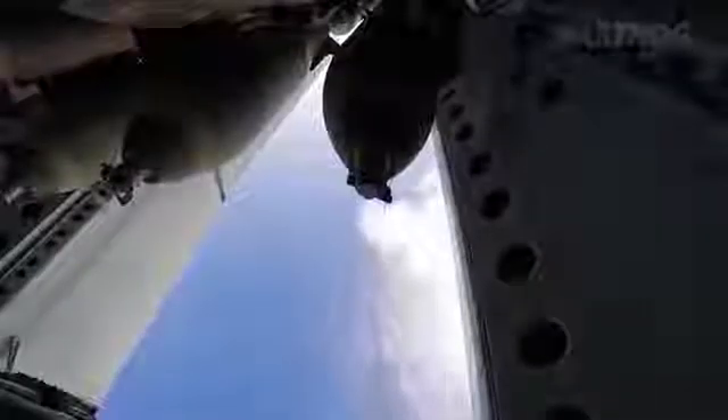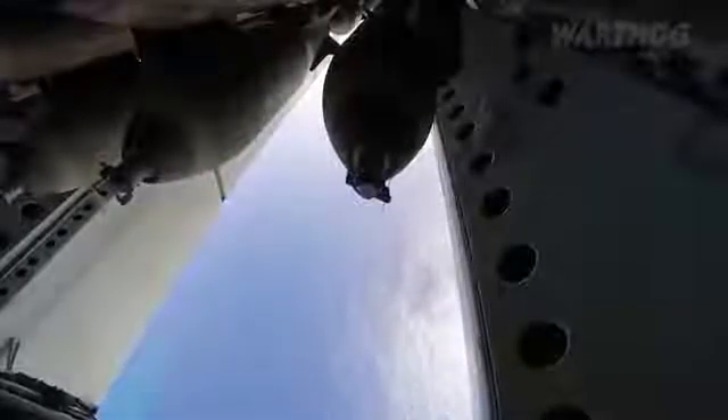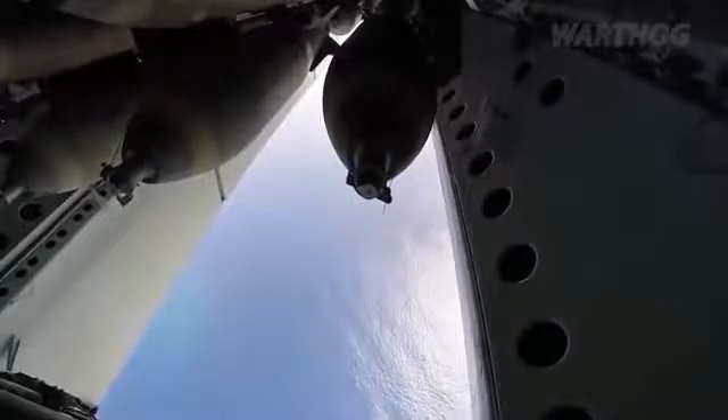But, like all stealth aircraft, it will not be invisible. Stealth is not a cloak of invisibility, after all. Stealth technology simply delays detection and tracking. While the Air Force's rendering of the B-21 gives us some clues as to the configuration of the new aircraft, most of its other parameters remain unknown.